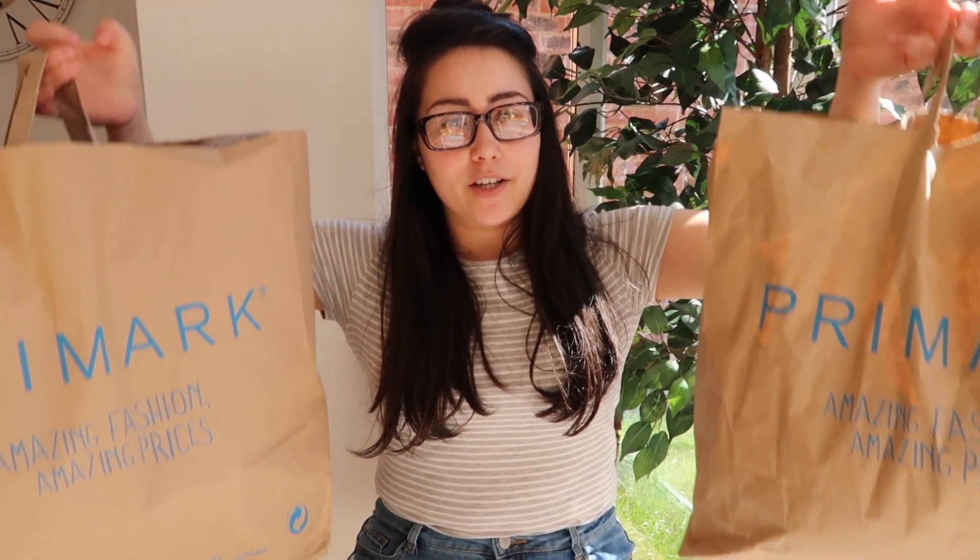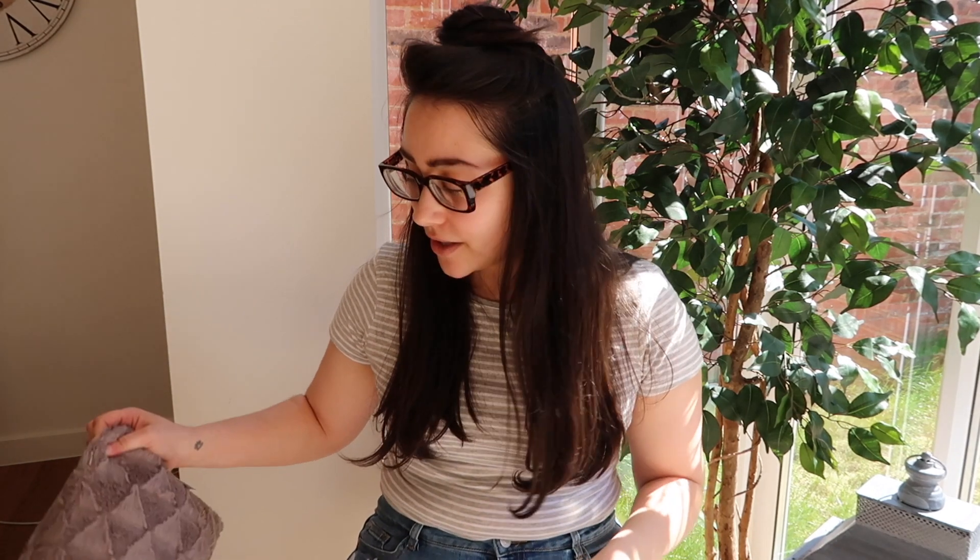I had some vouchers to spend so I went to Primark. I bought some homeware bits as well, but only a few — the rest is clothes for me for spring/summer. I came home with two quite heavy bags, so I'm going to show you the homeware stuff first because there's only a few bits, then I'll get on to the clothes.